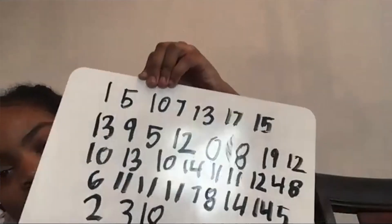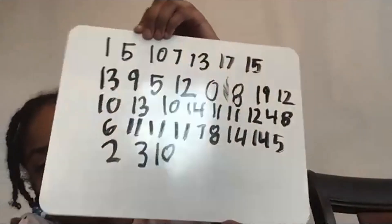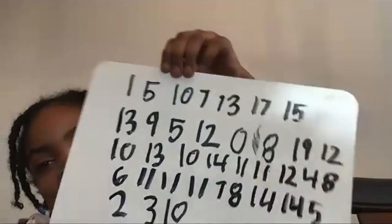If every child has access to a dry erase board and marker, that's probably the most efficient way — everybody can just show their boards on the screen. However, not every child has a dry erase board at home, so you can also use the chat box, or if you don't have too many kids, you can just have them yell out loud.